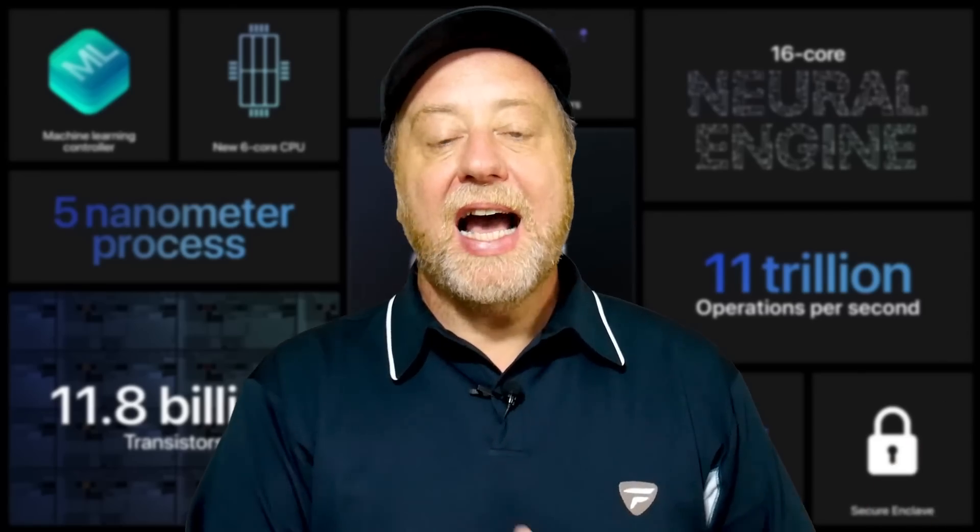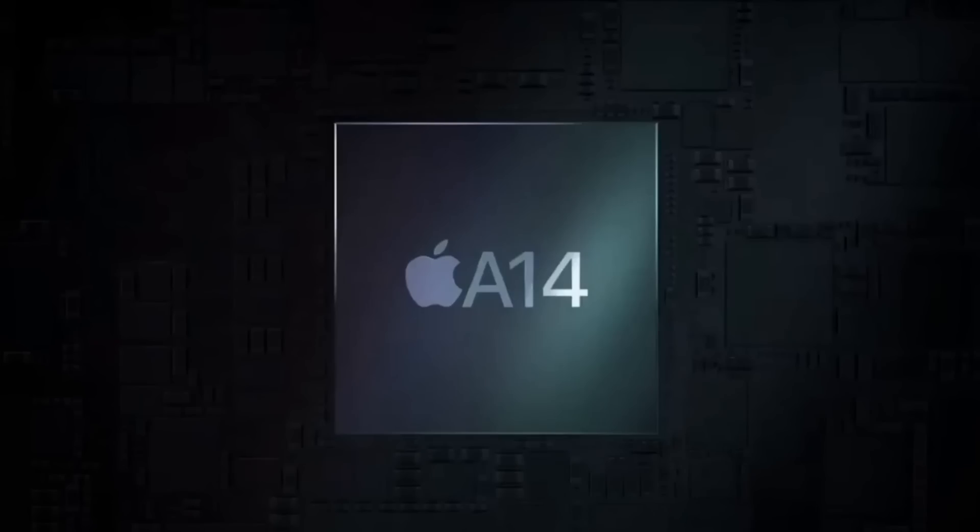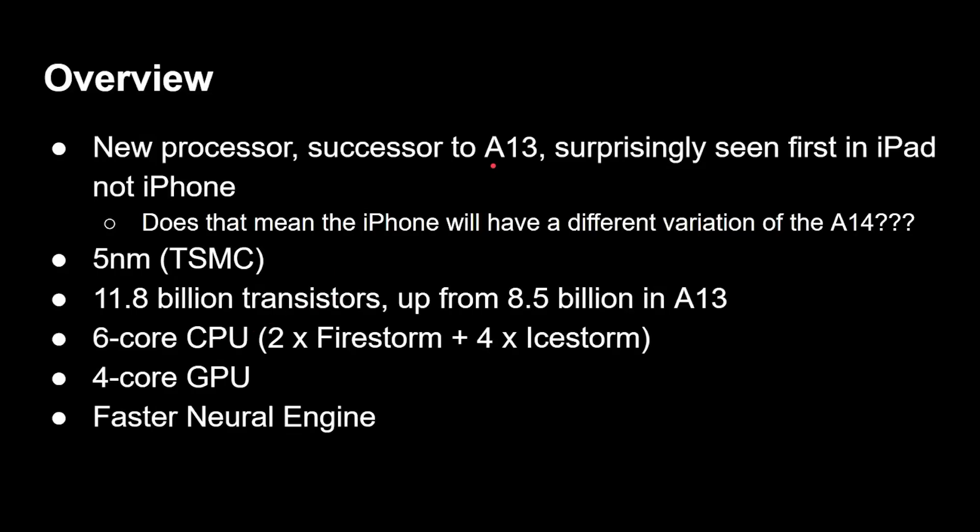Let's start by looking at the A14 and what we know about this new chip. It's the successor to the A13, and as mentioned, surprisingly seen first in an iPad, not an iPhone. It's built on 5 nanometers — Apple rightly claiming they are the first company to commercially ship devices with 5nm chips, made at TSMC. It has 11.8 billion transistors, up from 8.5 billion in the A13, and it's still a six-core processor.